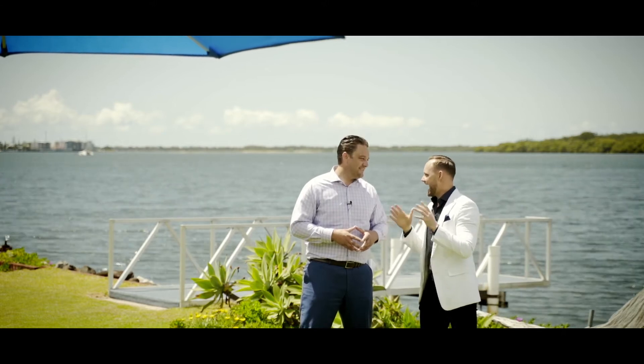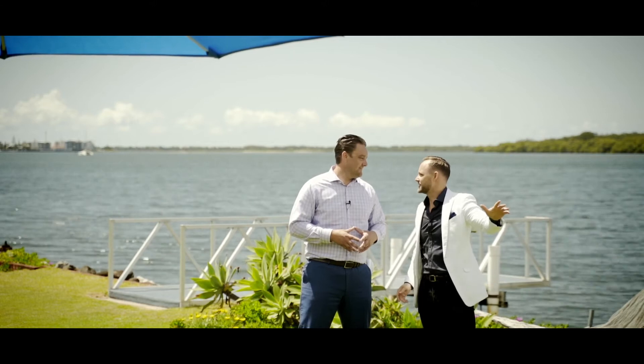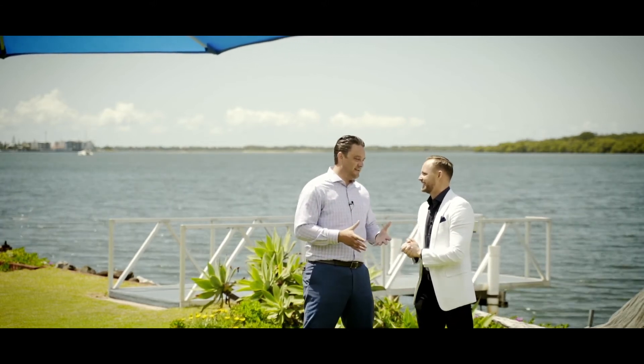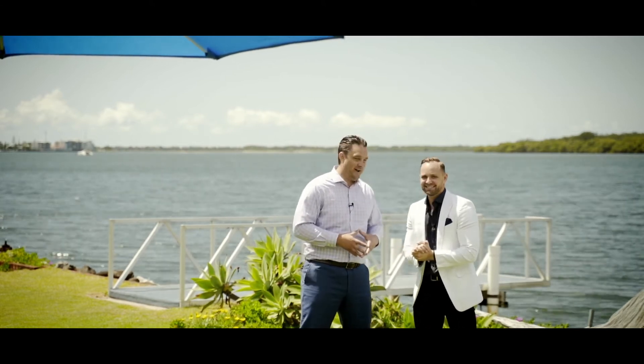This is waterfront living at its finest. Here we are on the water at 62 Riverside Drive in Ballina. We've sold so many waterfront properties and this one is truly special. I can't wait to take a look inside.